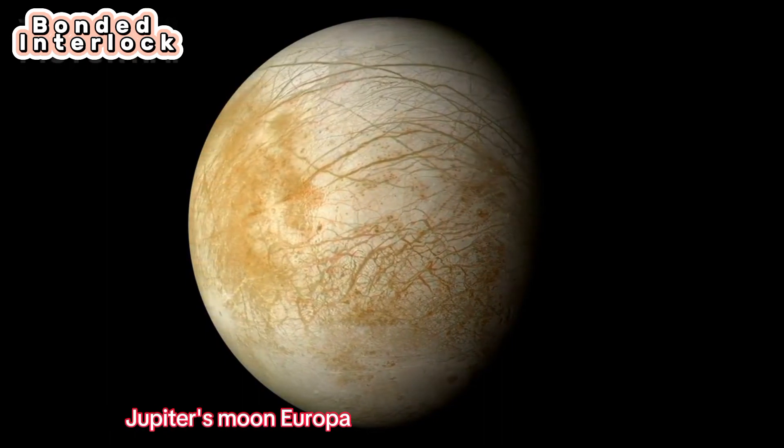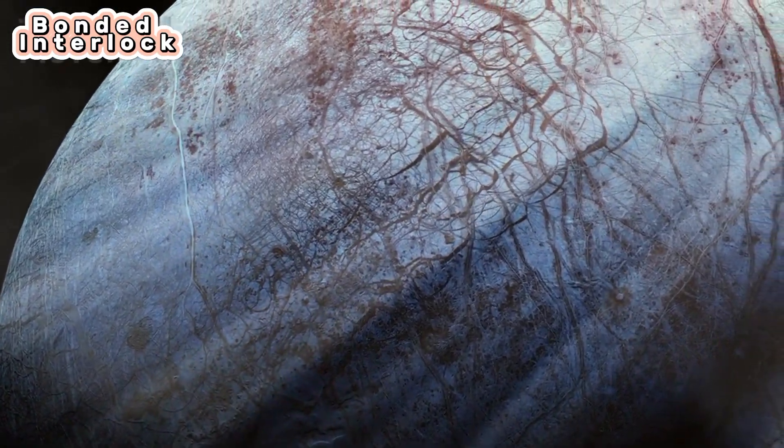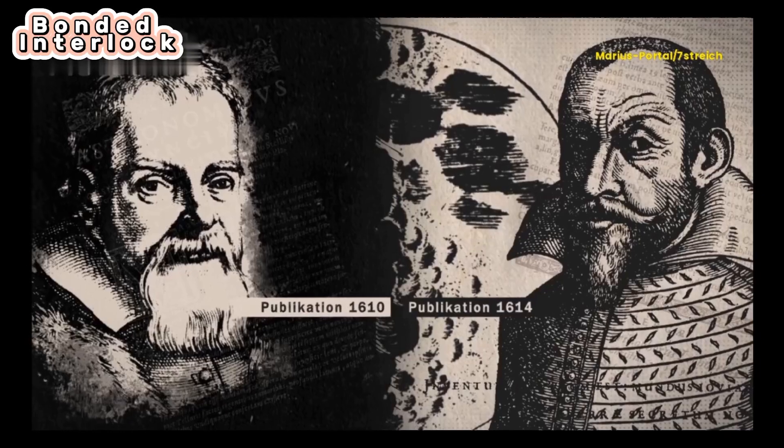The first one is Jupiter's moon Europa. Europa is the sixth largest moon in the solar system. Europa was discovered independently by Simon Marius and Galileo Galilei in 1610.